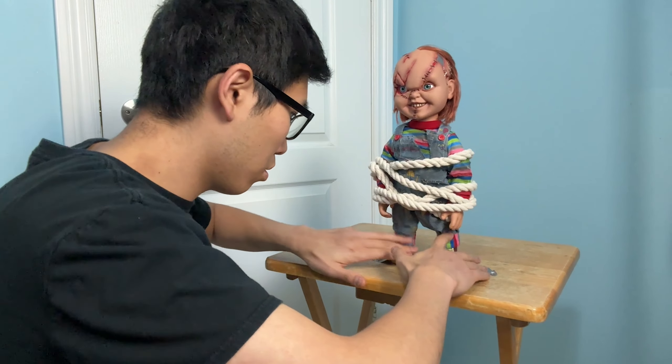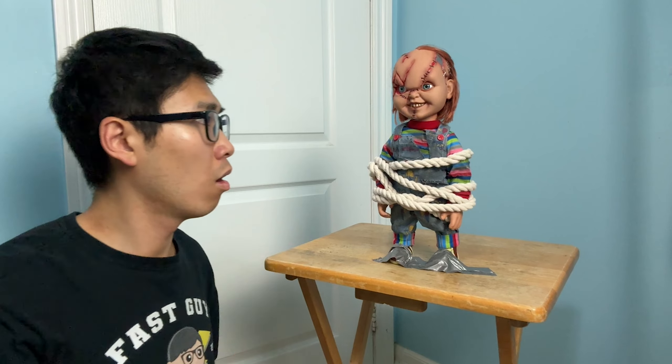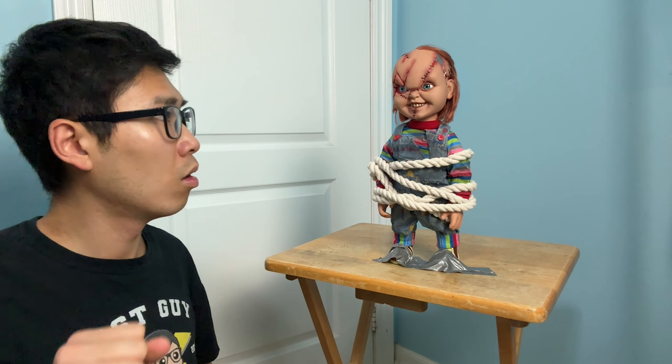Alright, so I just tied up Chucky and taped his feet down. So if he really is haunted or alive, there's no way he's getting out of this. It is pretty late now — I'm gonna get some sleep. Fingers crossed, hopefully nothing strange happens while I'm asleep.